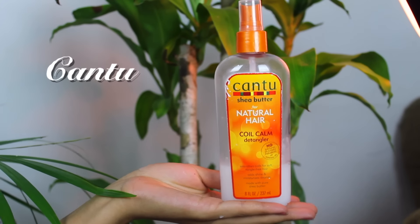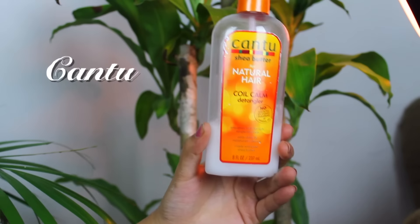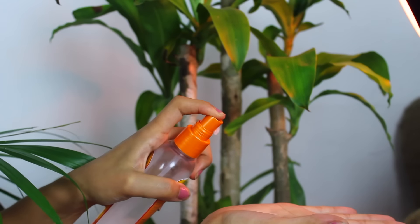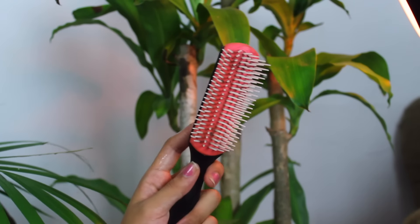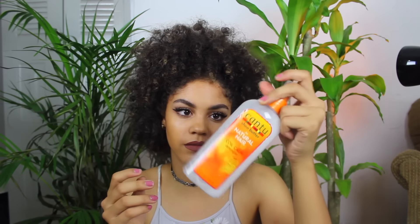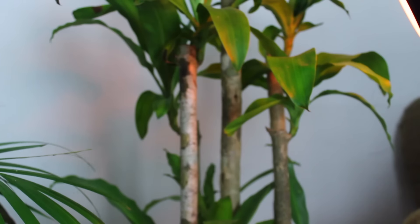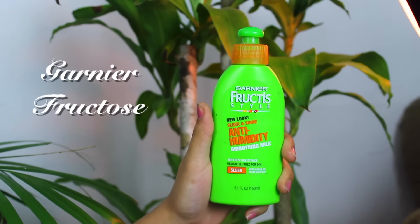If you guys are looking for a product that's going to help you detangle your hair without any pain and also leave your hair very defined, this is it. All I do is wet my hair, spray some of this on, and detangle it with my Denman brush — the knots go out so quickly. As you can see, I'm running out of this one.